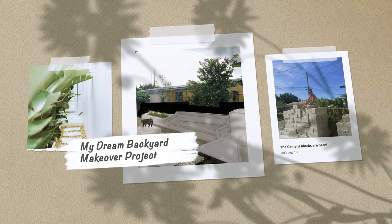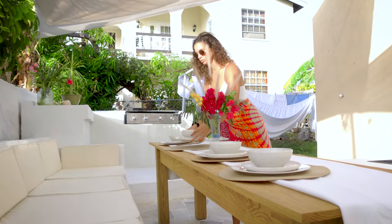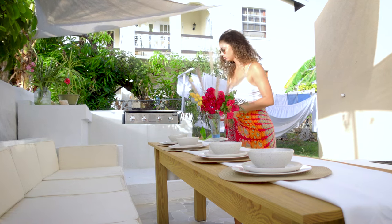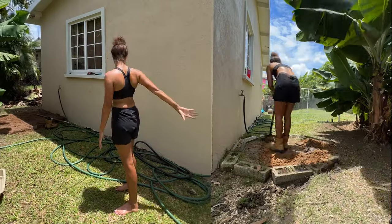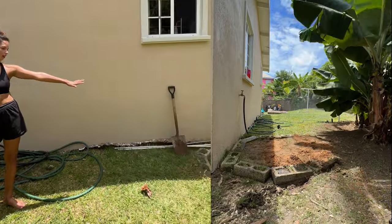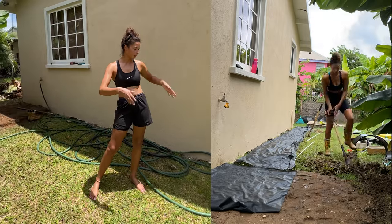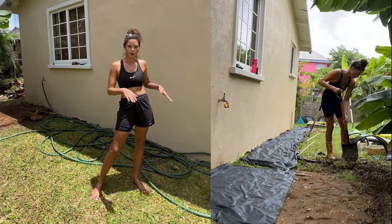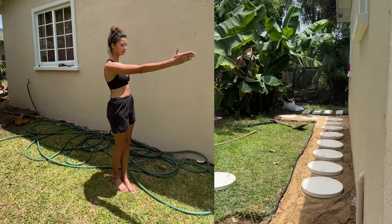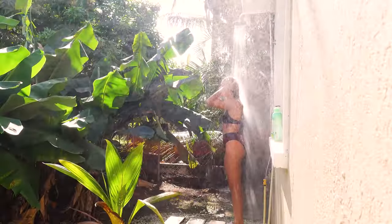I had this vision of turning my backyard into a space where I could entertain, relax, and just enjoy the outdoors. And that's exactly what I did. The first big project was installing an outdoor shower. Because let's face it, who doesn't love a good outdoor shower on a hot day? I designed and built it in a couple of days and it turned out pretty awesome, if I do say so myself.